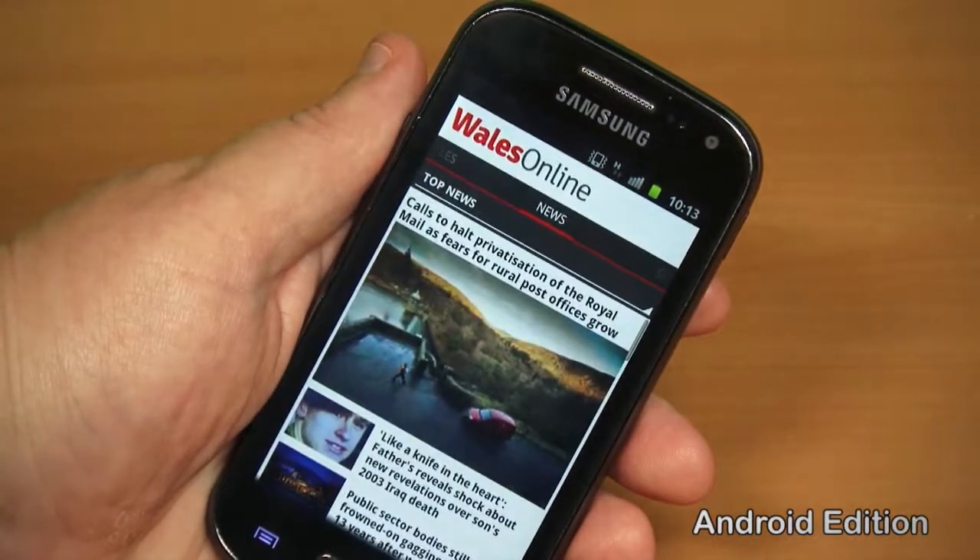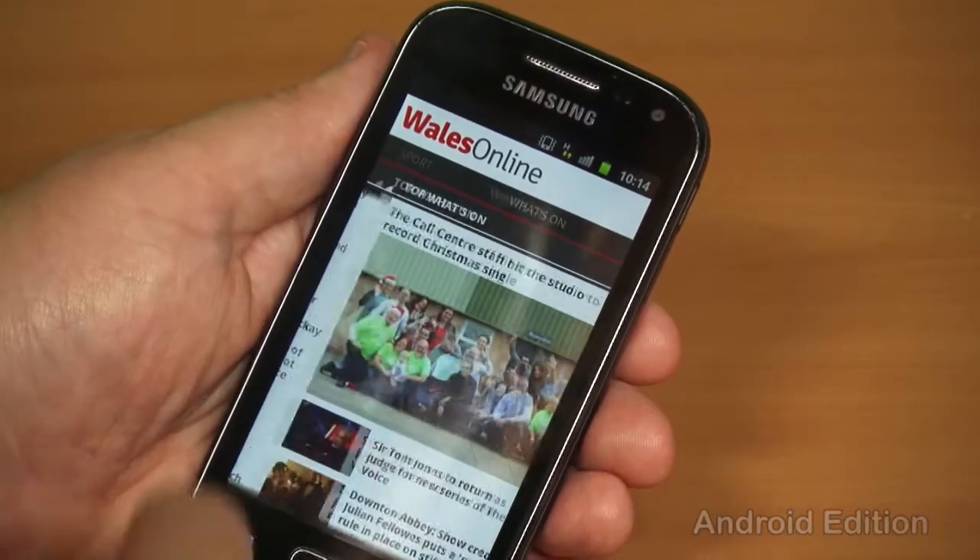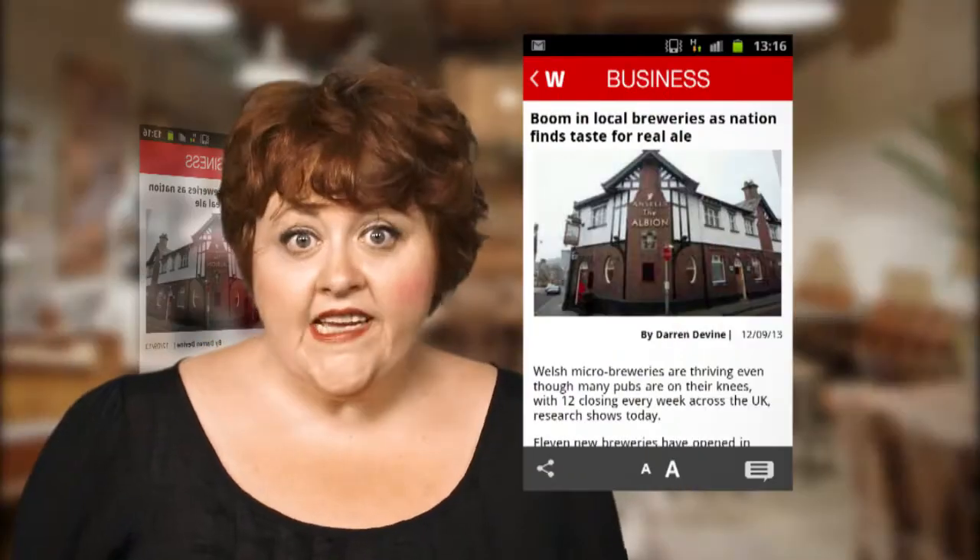Thing is, these days we want it our way — and why not? Just like the brand new Wales Online app for smartphone and tablet. All the usual sections are there, like news, sport and what's on. But what if you want a bit more business,